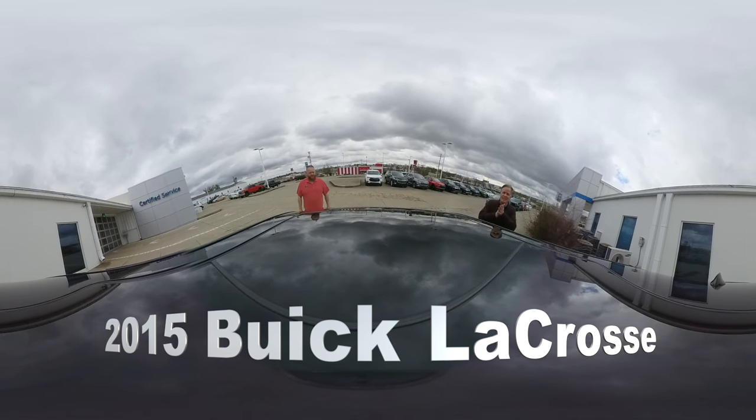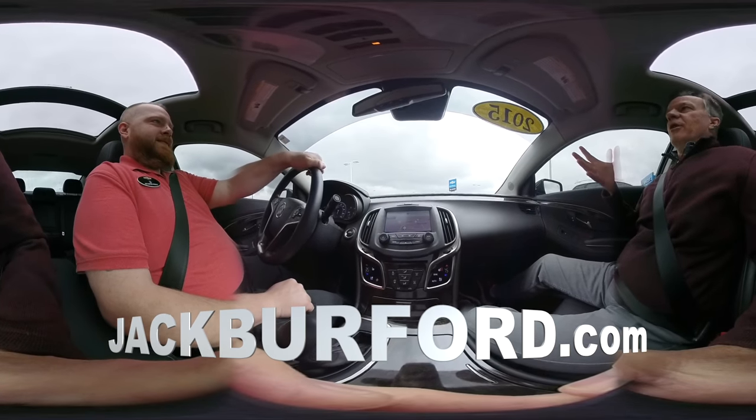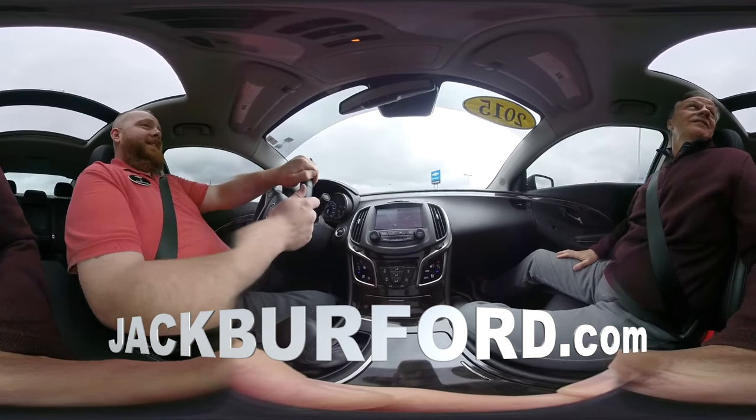You want to do a test drive? Let's do a 360 test drive. JJ, here we are in this Buick LaCrosse. This is a really nice car. This is super nice.